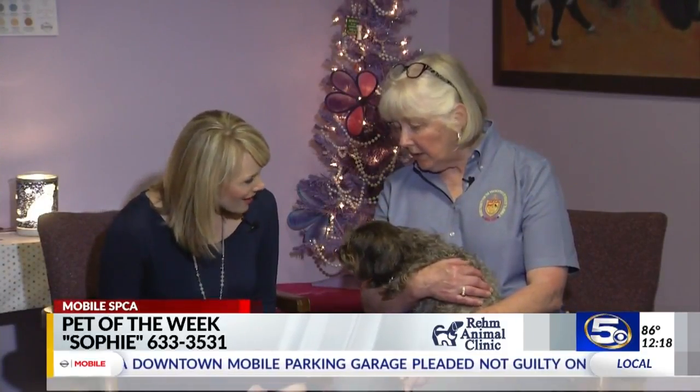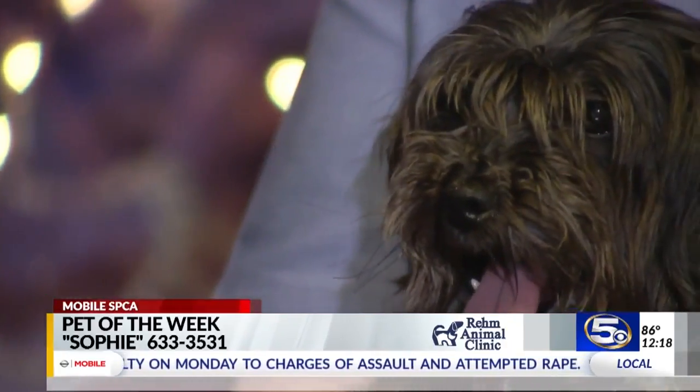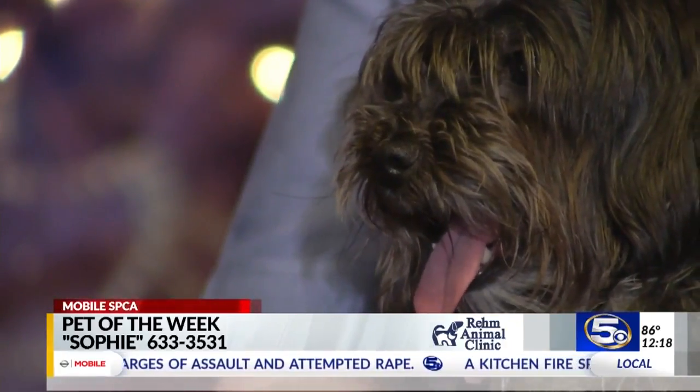What a good combination of Yorkie and Maltese. She's very sweet. That gray color makes her look like a little old lady, but she's only three years old, so she's got a long life ahead of her.